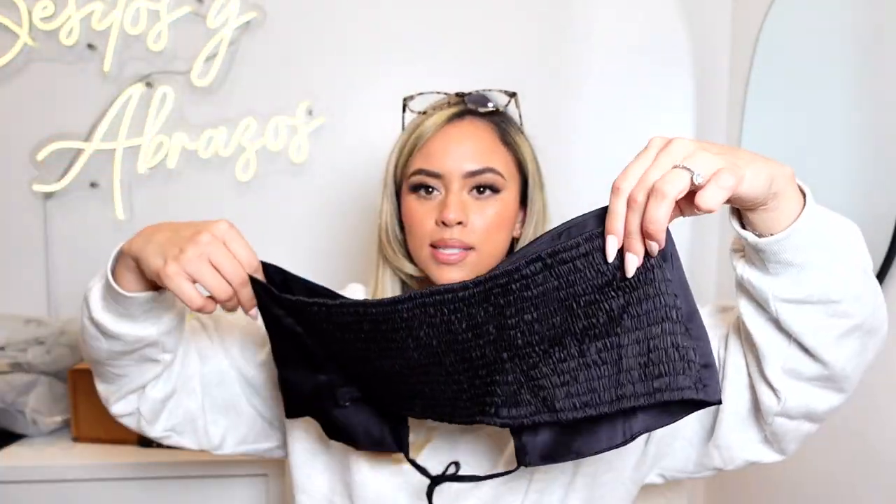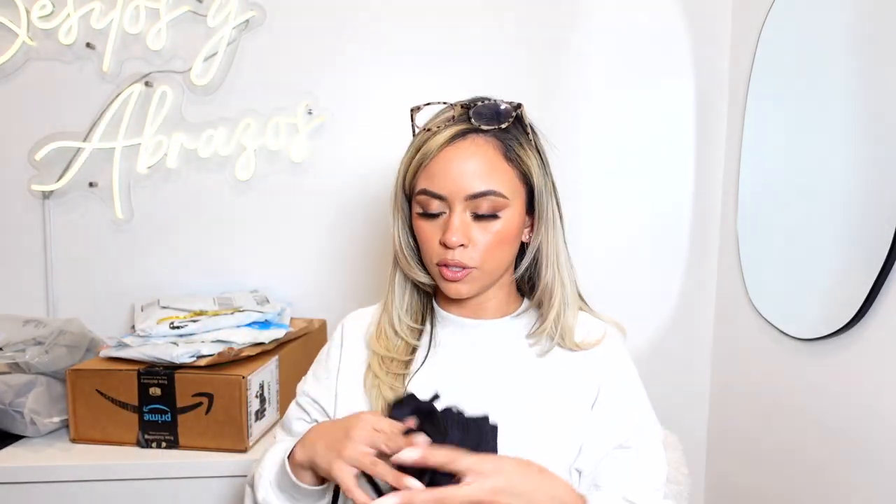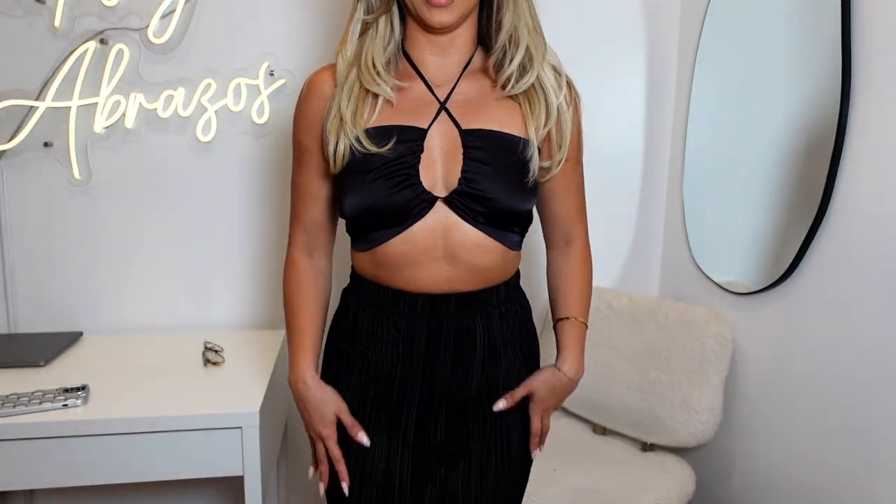This is a viral jumpsuit situation — wait, I forgot I got this for my upcoming trip. One of my best friends said I looked really good in it and I was immediately like yes, I'm buying it. It's like a two-piece — a satin block. This is the top, you halter it up, and here's the skirt. It has a slit! I love this kind of material.